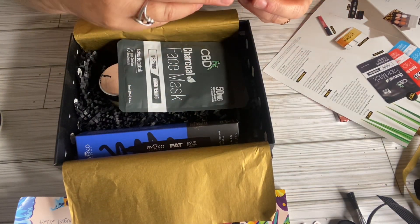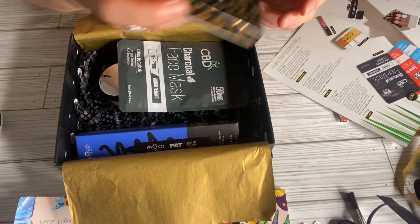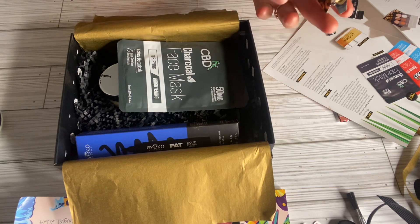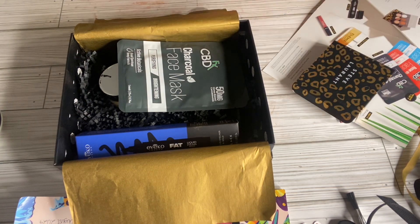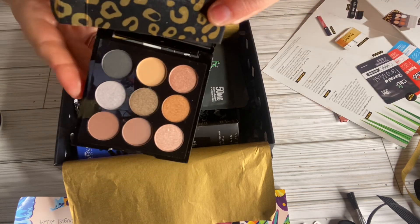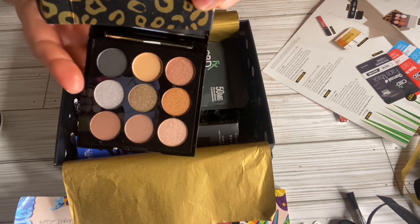This is the eyeshadow palette — it's the Steve Laurent. Its value is $38. It has a screen protector on it. I'm just going to get it open here. These are the colors and it has a mirror. I thought they were pretty colors.